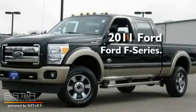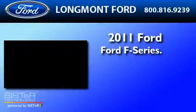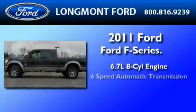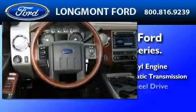This is a brand new 2011 Ford F-350. It features a 6.7-liter 8-cylinder engine, a 6-speed automatic transmission, and 4-wheel drive.